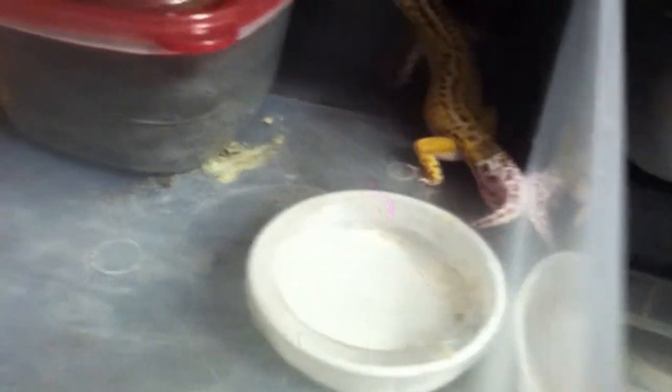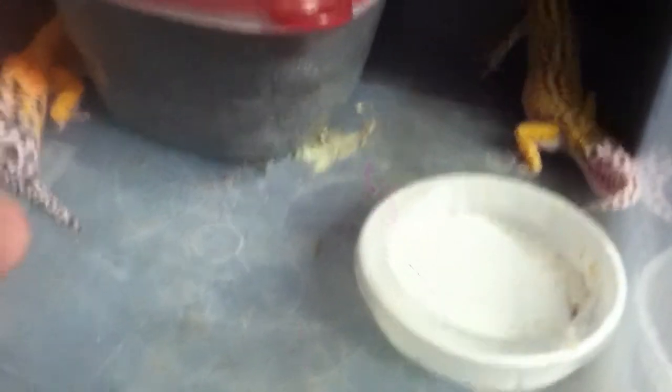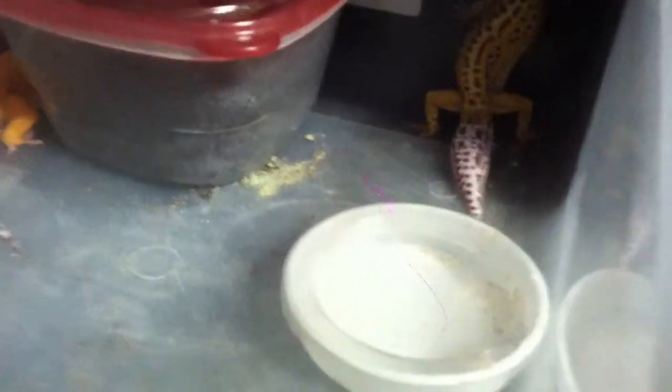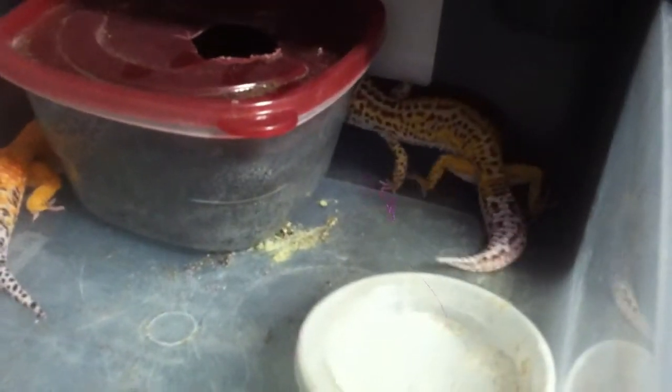They like simplicity. In the wild deserts of Asia through Pakistan and northern India, they hide in little burrows to stay away from predators, and then right before dawn and after dusk they come out to get food when predators are away.